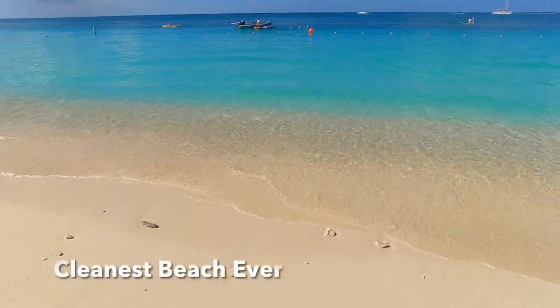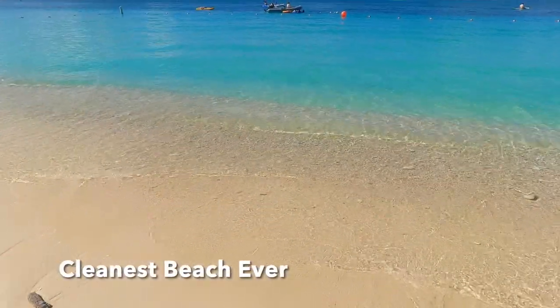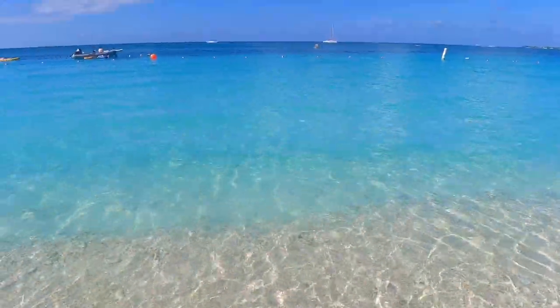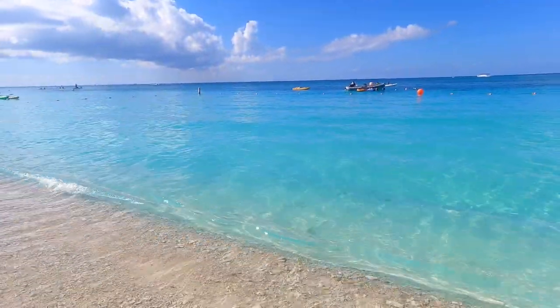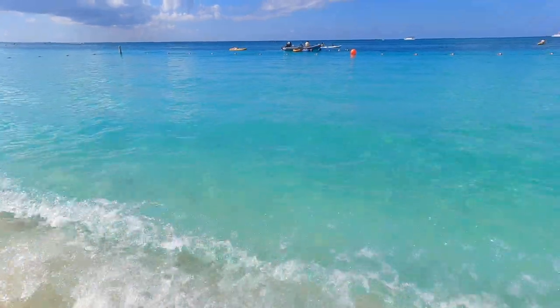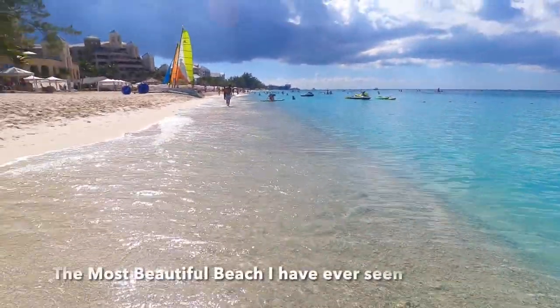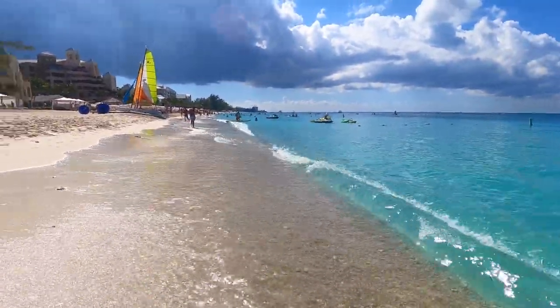I'm going to go into the water. So good! Wow, so cool! So nice! Oh my God, wow — so good! Yeah, it's wonderful.